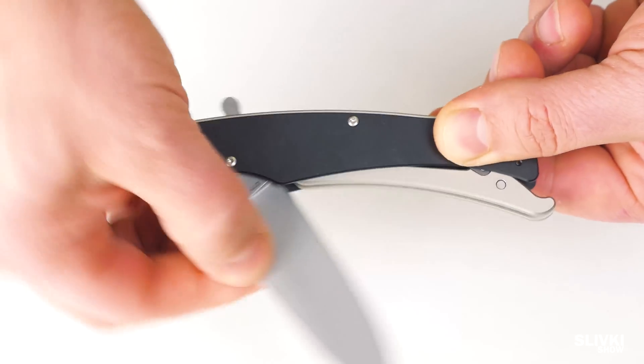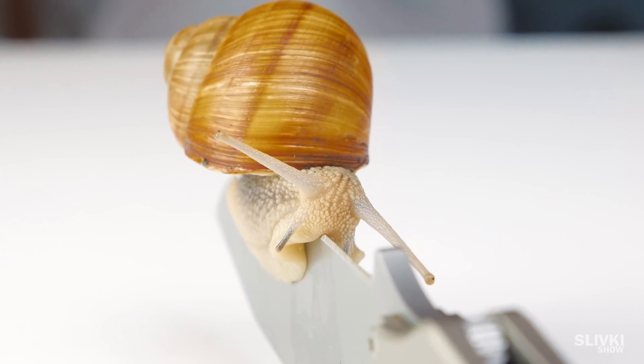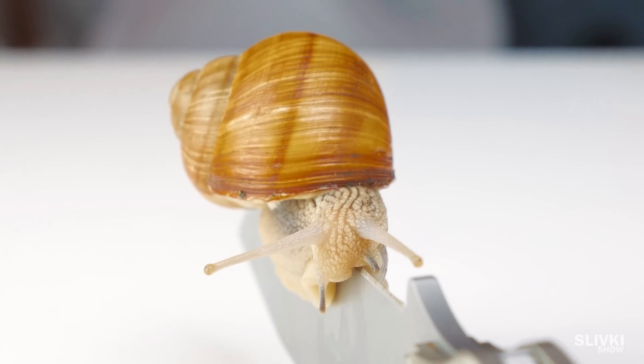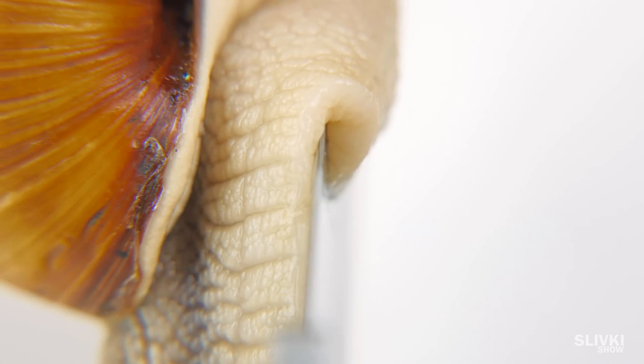Let's make our task more difficult by offering a sharp knife. When snails feel pain for some reason, they immediately hide into their home. But here we don't see it. It magically crawls along the edge, which does not harm at all.